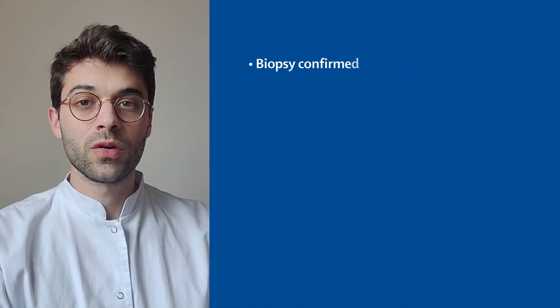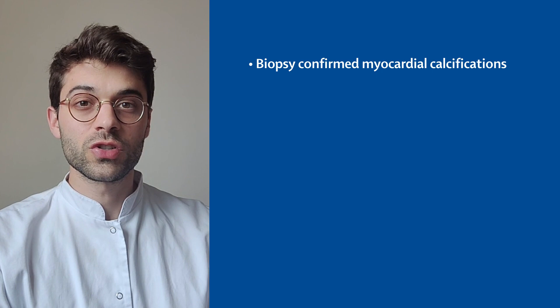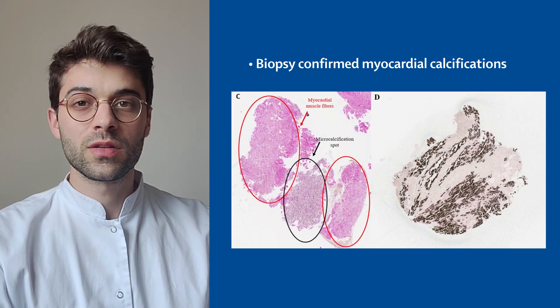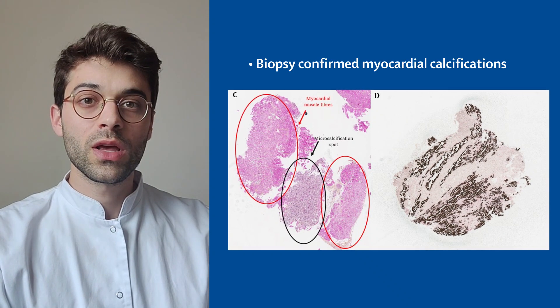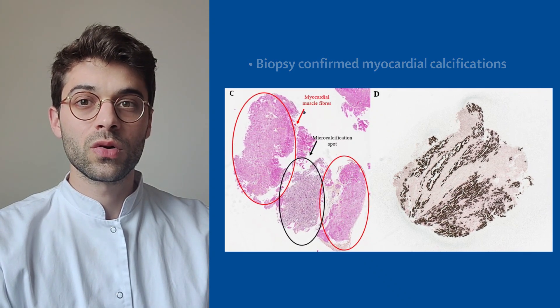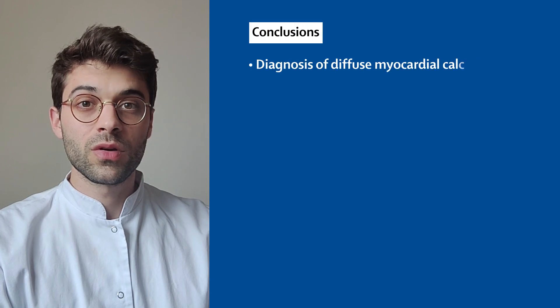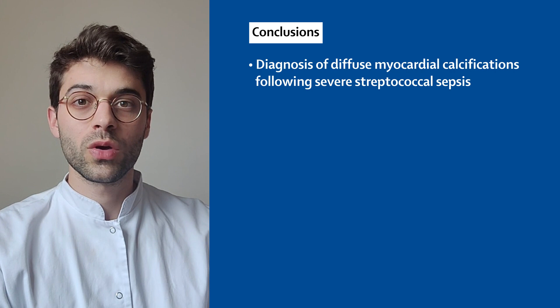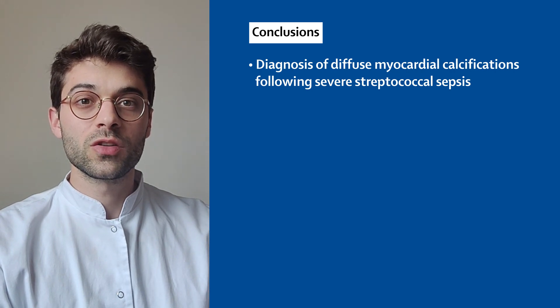A myocardial biopsy confirmed myocardial infiltration with numerous diffuse micro-calcifications, as we can see on this histological section where the calcium deposits are stained black by the von Kossa stain. With the persistent fever and heart failure, we concluded that the diffuse myocardial calcifications were due to post-septic cardiomyopathy.